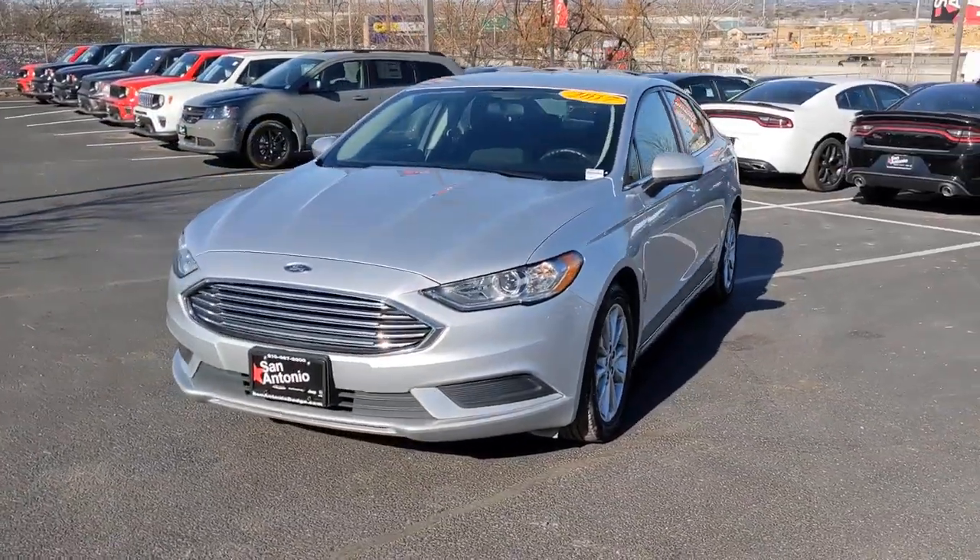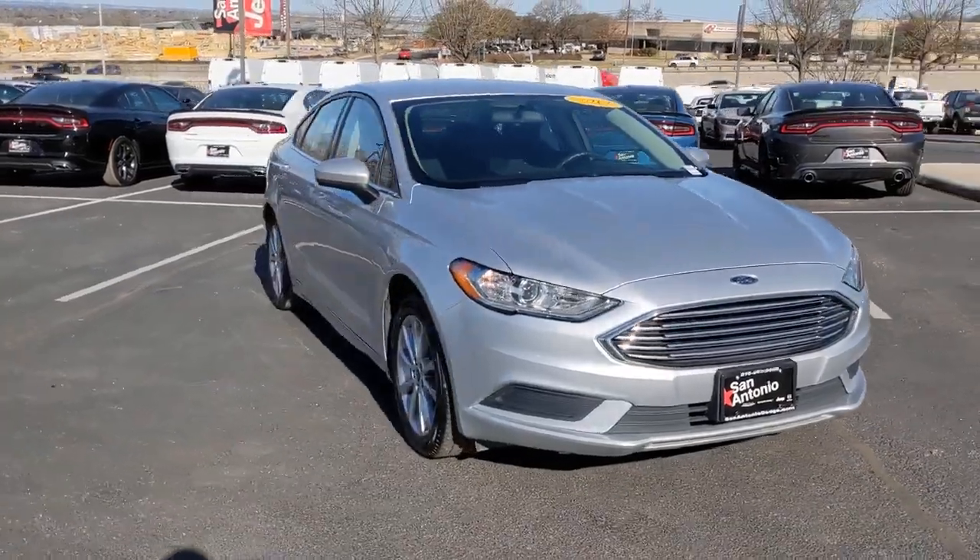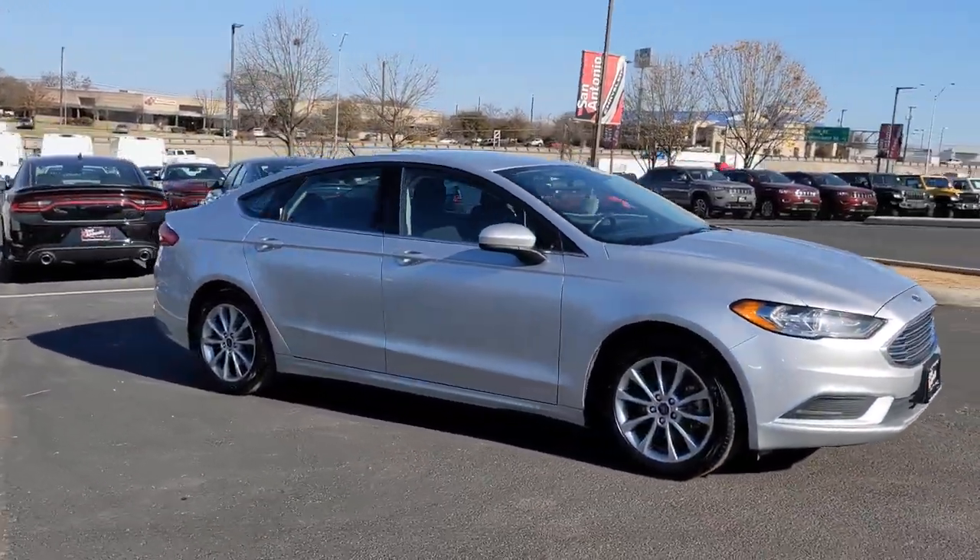Get acquainted with the 2017 Ford Fusion. With less than 90,000 miles on the odometer, this vehicle stands out from the rest.